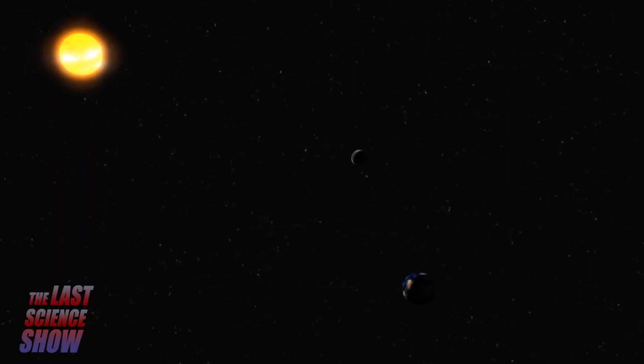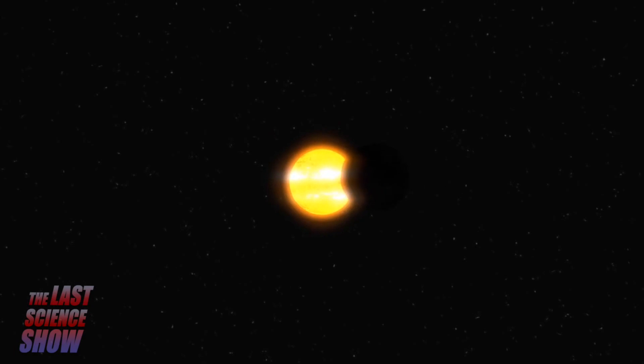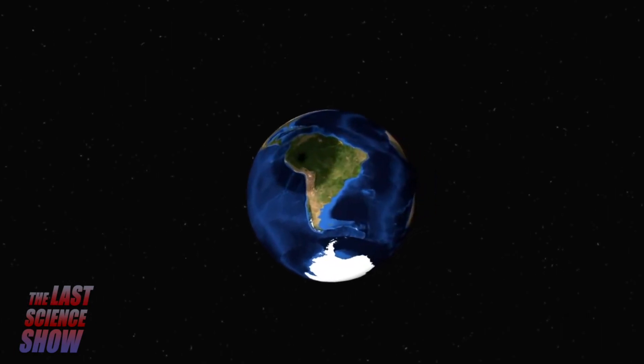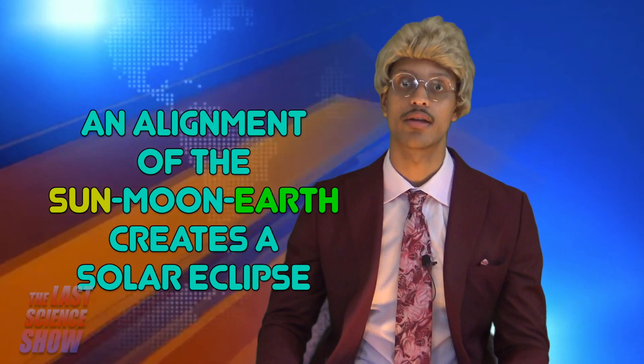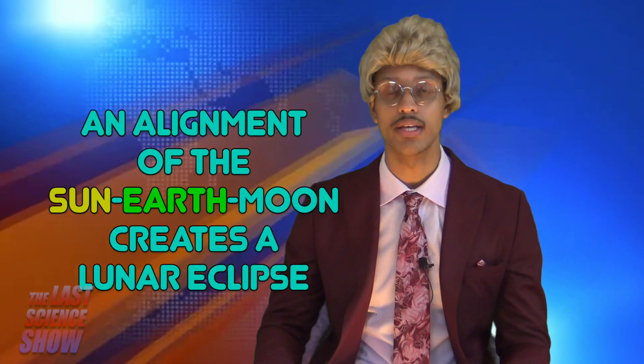For solar and lunar eclipses to occur, the Sun, the Moon, and Earth must be positioned in a straight line in relation to each other. An alignment of the Sun-Moon-Earth results in a solar eclipse, while an alignment of the Sun-Earth-Moon results in a lunar eclipse.